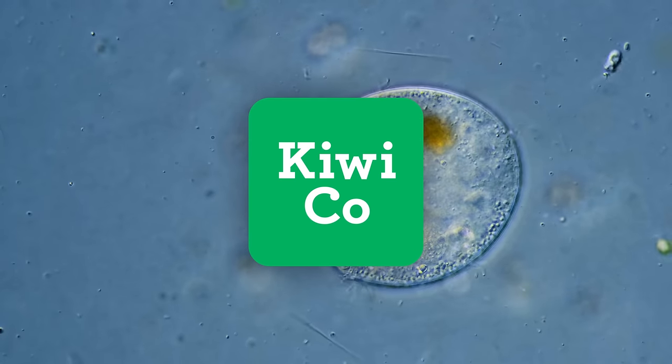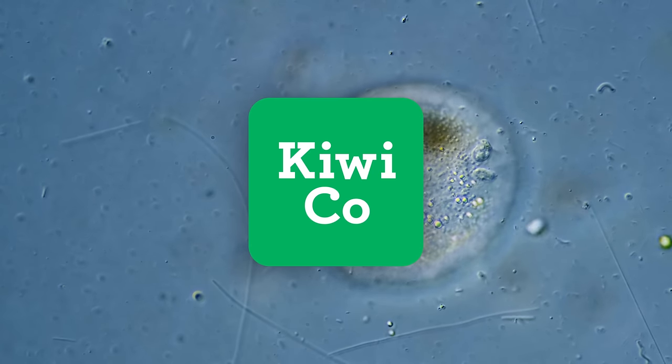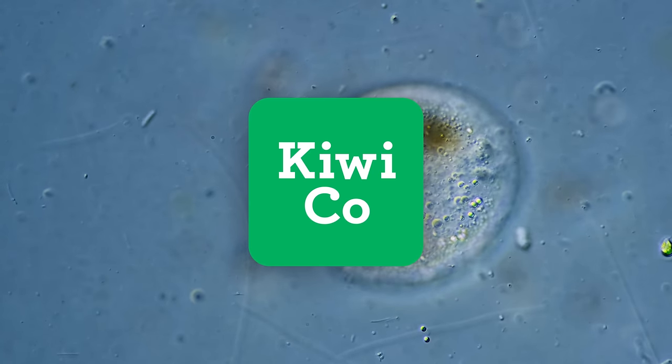Thanks to KiwiCo for supporting this episode of Journey to the Microcosmos. Click the link in the description to learn more and for a special offer.